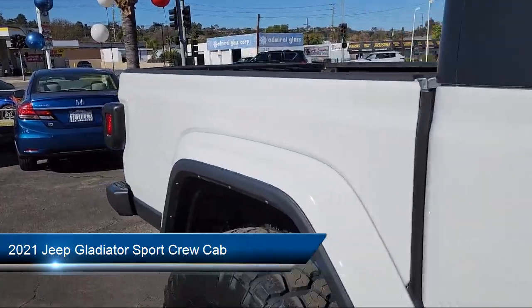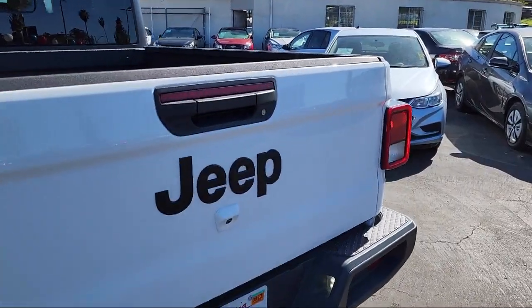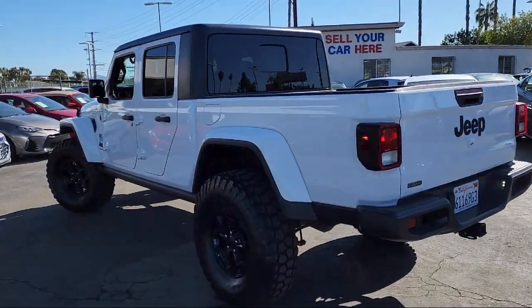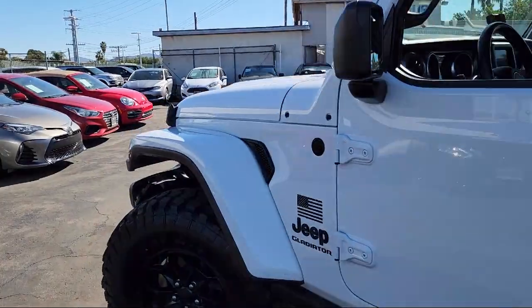It comes equipped with Android Auto, Park View Rear Backup Camera, Universal Garage Door Opener, Leather Wrapped Steering Wheel, Outside Temperature Display, and Convenience Group.